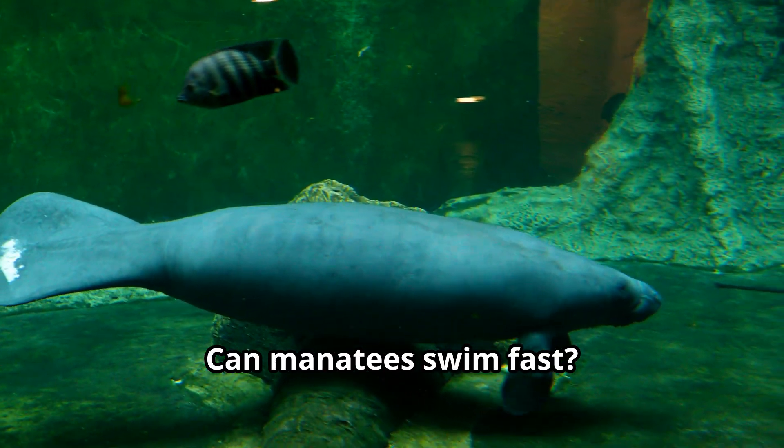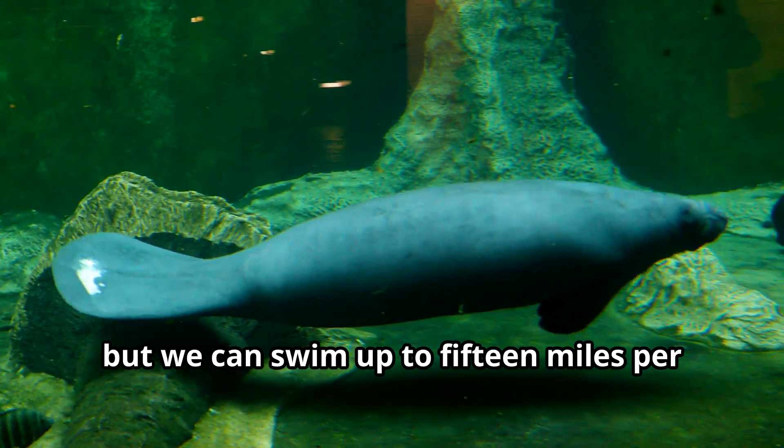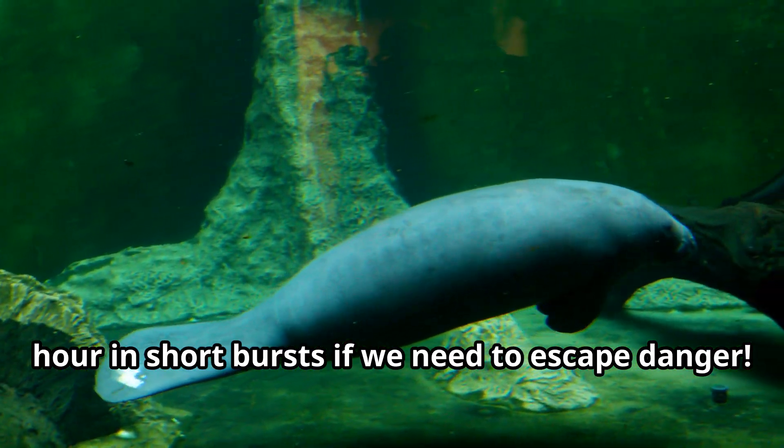Can manatees swim fast? We're not built for speed, but we can swim up to 15 miles per hour in short bursts if we need to escape danger.